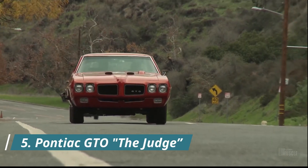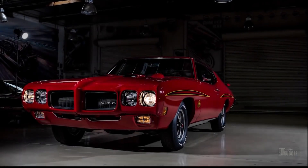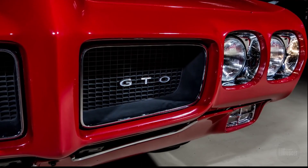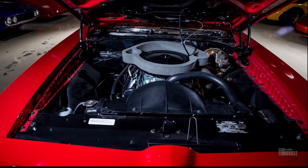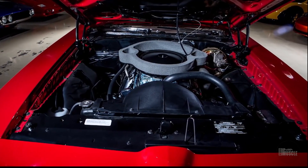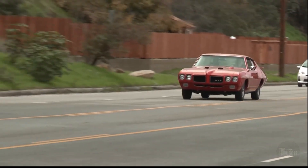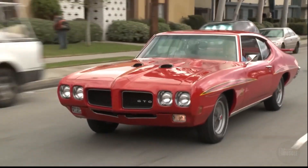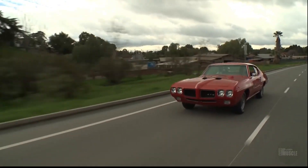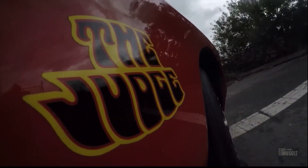The Pontiac GTO The Judge, produced from 1969 to 1971, is known for its vibrant and flashy design. With loud colors, bold graphics, and the iconic "The Judge" decals, it was impossible to ignore. Under the hood, it offered powerful engine options like the Ram Air 3 and Ram Air 4, which produced up to 370 horsepower. Despite its serious performance capabilities, the over-the-top styling and marketing gimmicks made it one of the more unconventional muscle cars of its era. The name "The Judge" was inspired by a comedy sketch, adding a layer of humor to its persona.